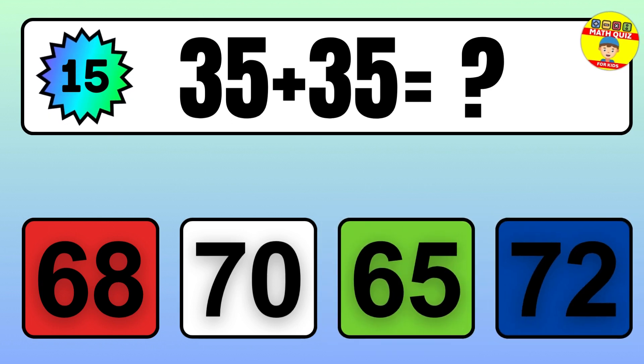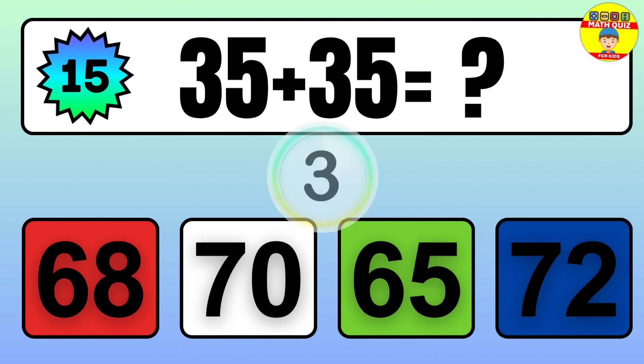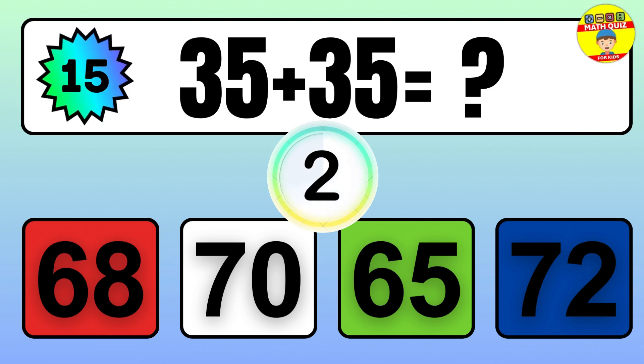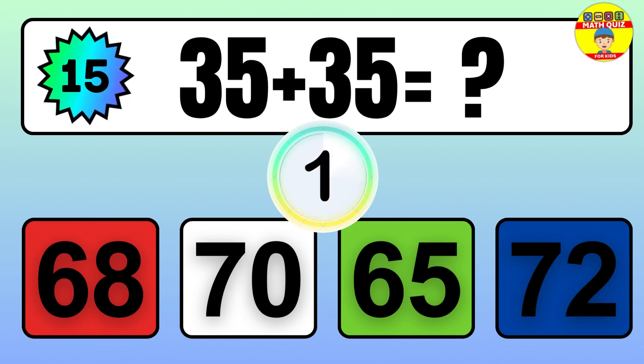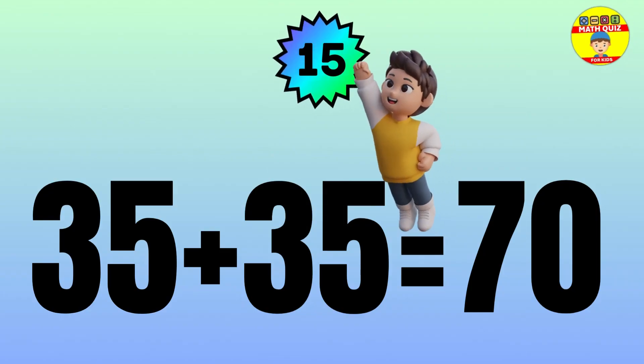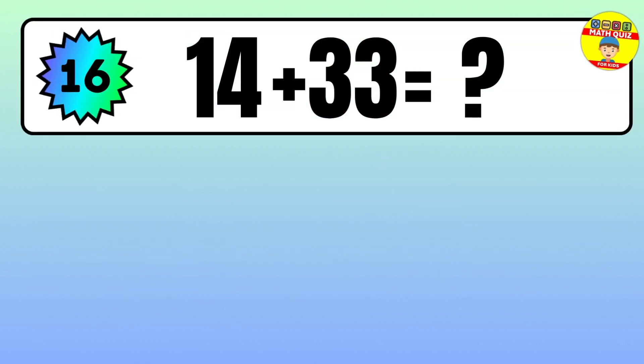Question: 35 plus 35 equals what? The answer is 35 plus 35 equals 70.